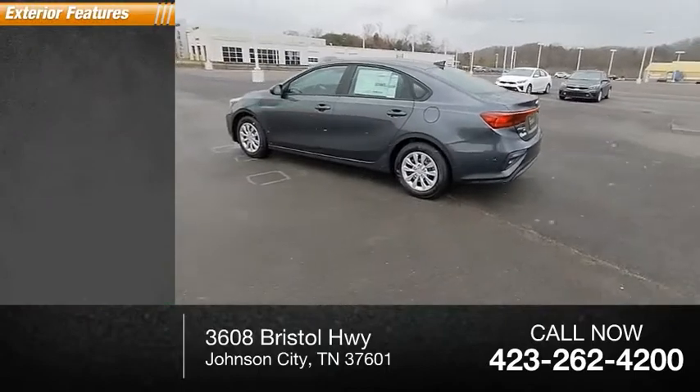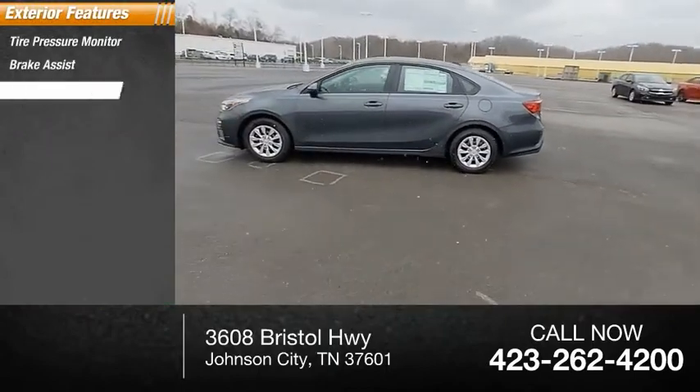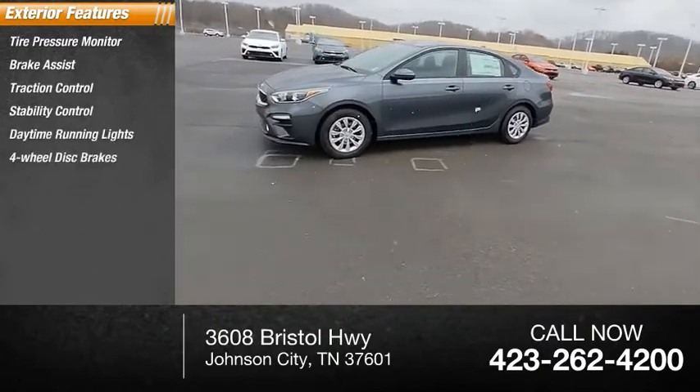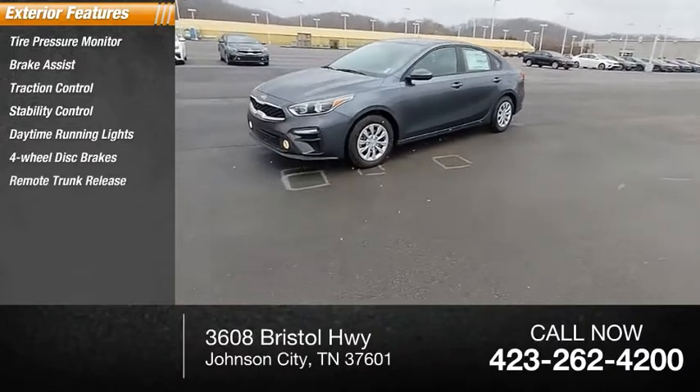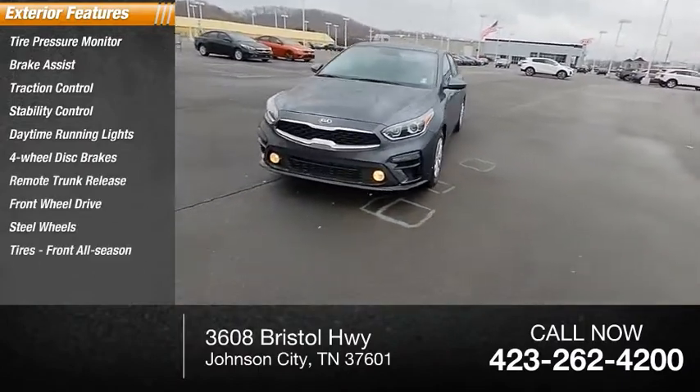Here are some of this vehicle's great options: tire pressure monitor, brake assist, traction control, stability control, daytime running lights, four-wheel disc brakes, remote trunk release, FWD, steel wheels, tires, front all season.